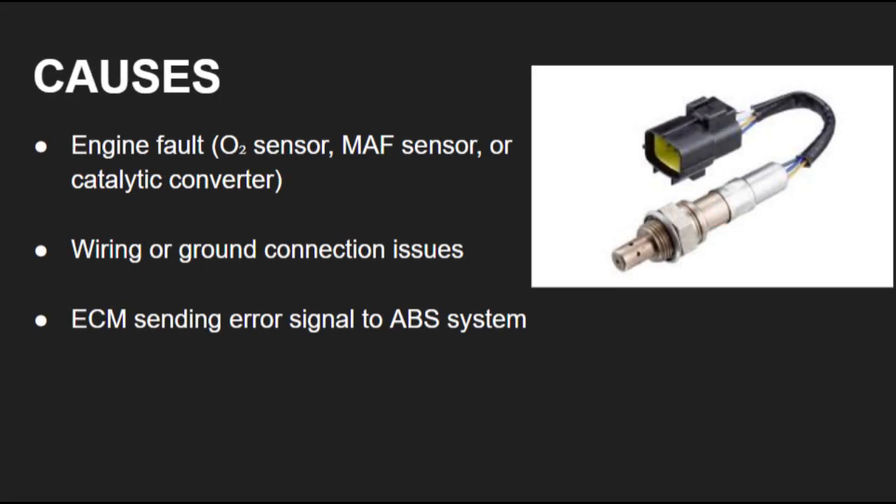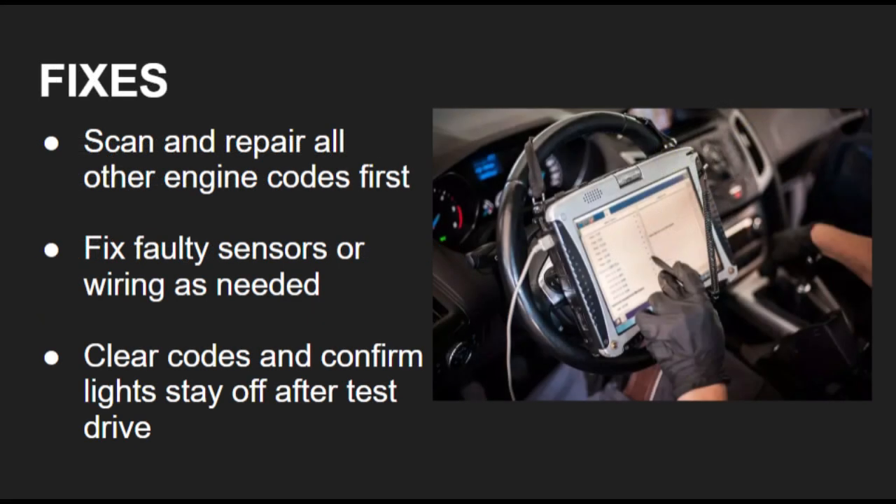Toyota's C1201 code is usually triggered by another engine issue, not by a failed ABS system. Common causes include problems with the oxygen sensor, mass airflow sensor, or catalytic converter. It can also be due to wiring faults or issues with the engine control module itself.